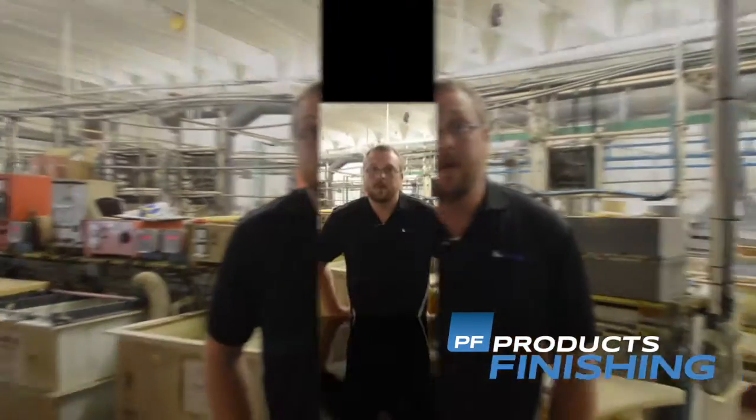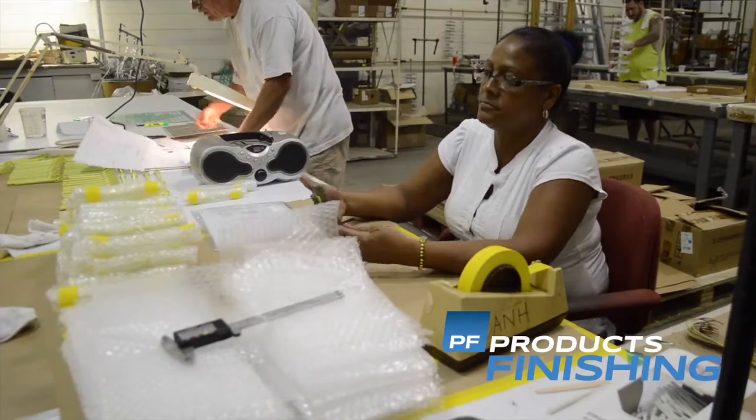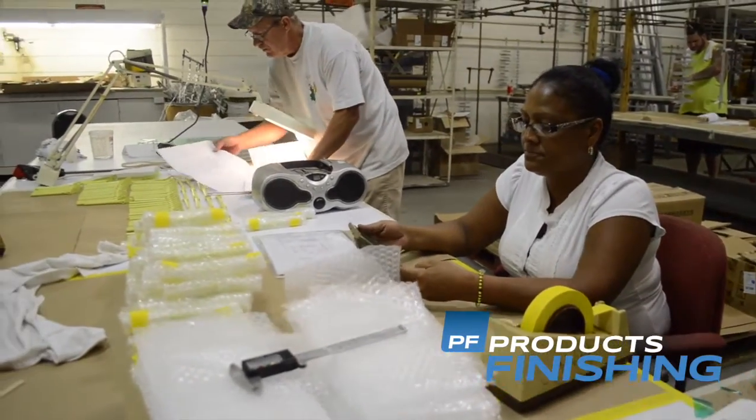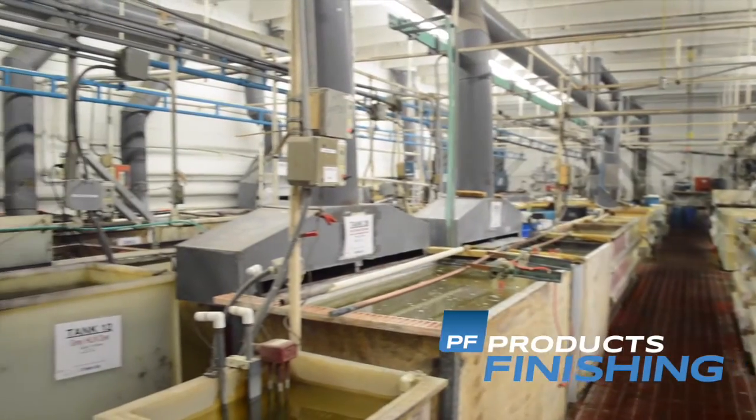We've actually been able to take our process from the lab into full production and we're doing it every day here. Because of our NADCAP approvals we've been able to expand with our primes and we've gotten a lot more work because of it. NADCAP has helped primes consolidate and weed out their supplier bases, so if you don't know who your primes are, you need to get in good contact with them because they're going to be weeding out supplier base after supplier base.